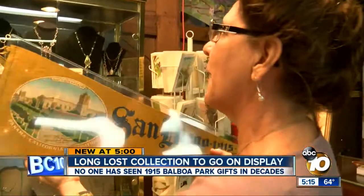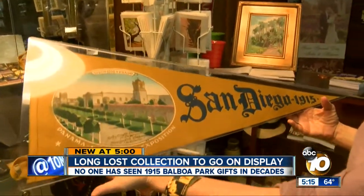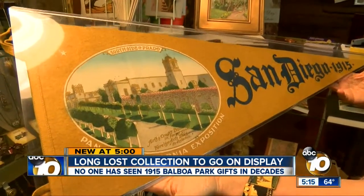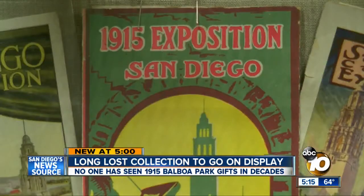Most surprising — classic pennants. Each Balboa Park building had one, but they've been lost until now. Isn't that wonderful? It says right on there, arts and crafts building in the foreground, foreign arts building in the distance. It's like people collect Charger pennants now. The Marston House is putting it all on display beginning this weekend.